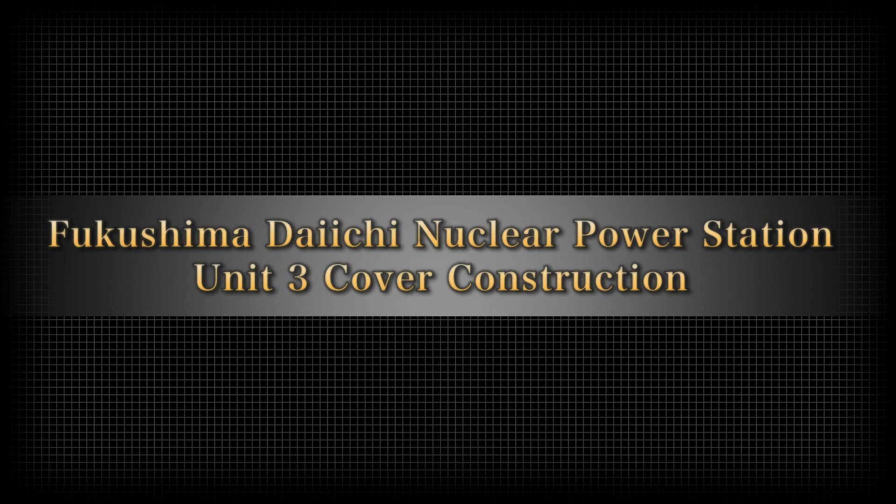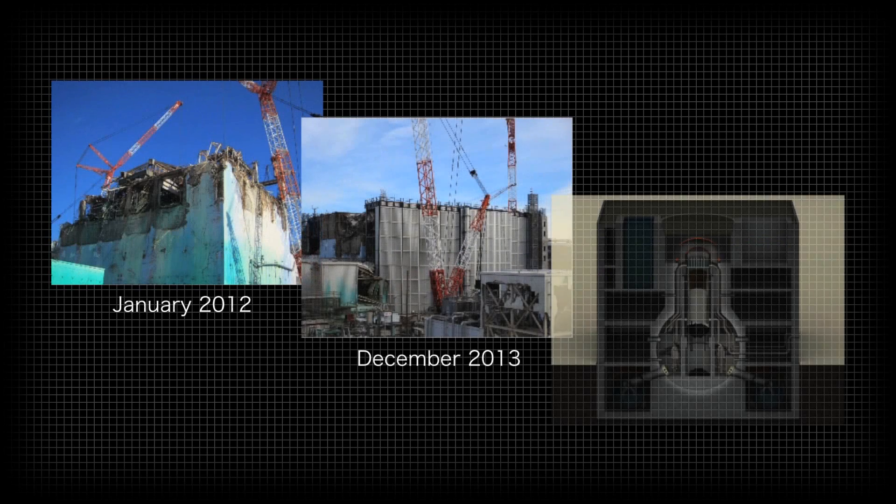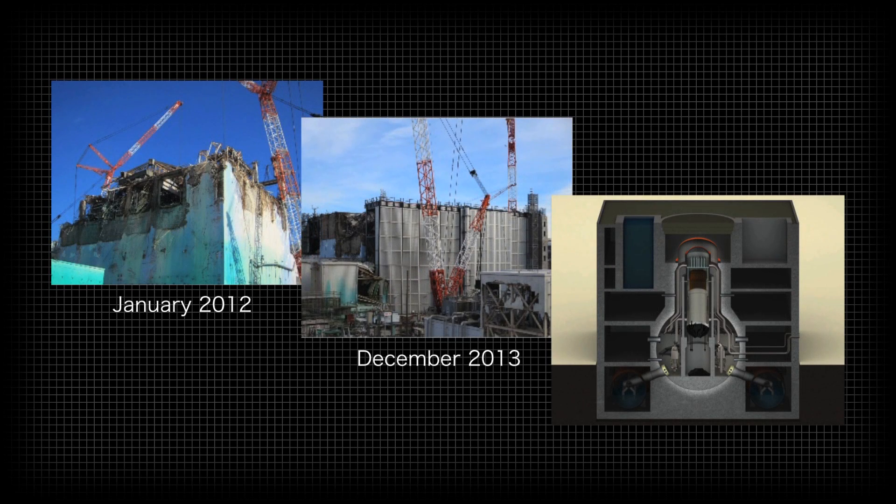Preparations are being made to begin fuel removal from the Unit 3 reactor during the 2017 fiscal year. There are 566 fuel rods in the Unit 3 spent fuel pool. The fuel removal work will be done to move the rods from the damaged building to a secure location in another building for storage and management.